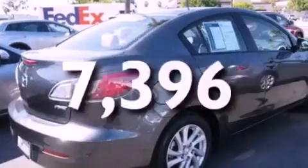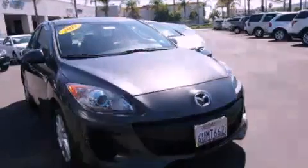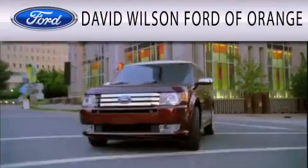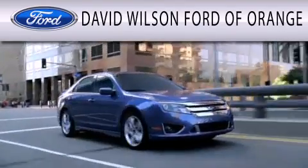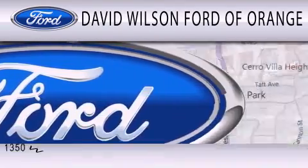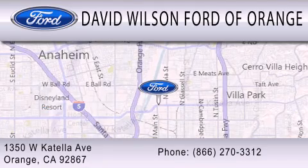This vehicle has fewer than 8,000 miles on the odometer. Contact us today to schedule your opportunity to see this automobile in person. David Wilson's Ford of Orange is dedicated to doing everything possible to ensure that the experience you have selecting your next vehicle is as pleasant as possible. We're located at 1350 West Catella Avenue in Orange.